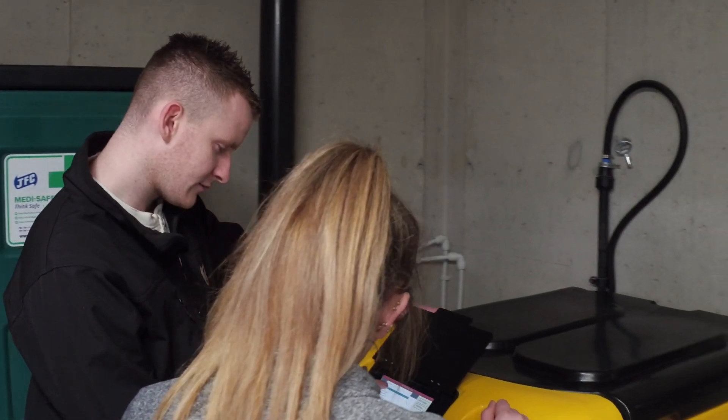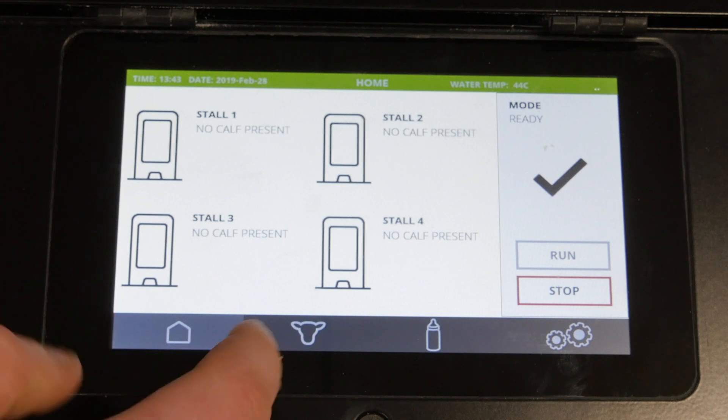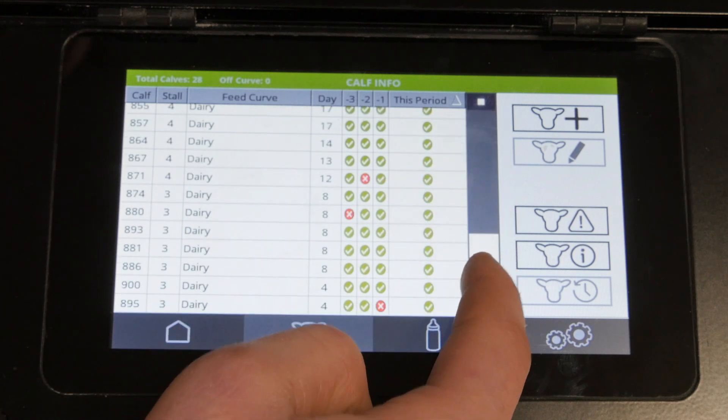The control unit comes complete with an easy-to-use touchscreen interface. Our home screen offers a system overview, while the calf information screen provides a traffic-light-style status update for each calf across the previous feeding cycles.